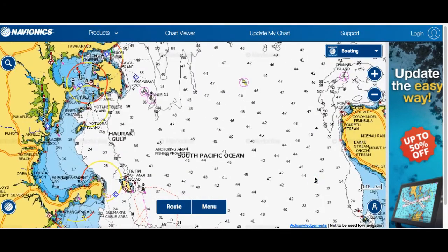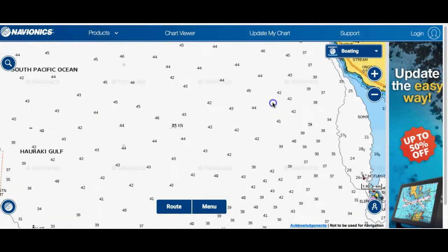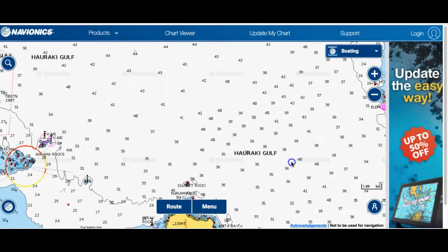Up here off Fantale Bay has been incredible in October — the workups have been really, really good in that area. Coming down a little bit further, off what they call Happy Jack — look around in these areas — incredible workup action there as well. And out in what they call the middle zone, around the 42-metre mark near gannet rock, about five nautical miles out, great workup action there too.